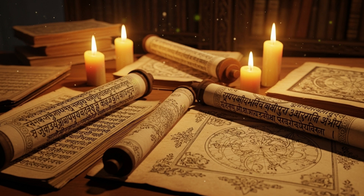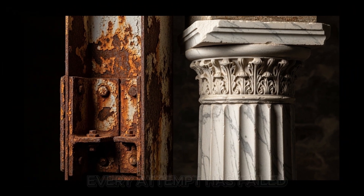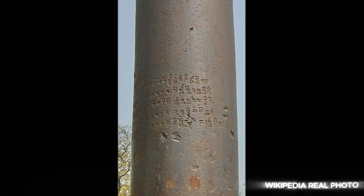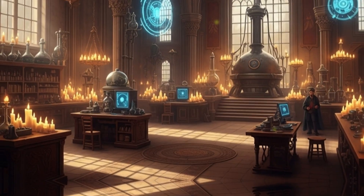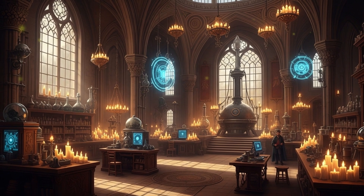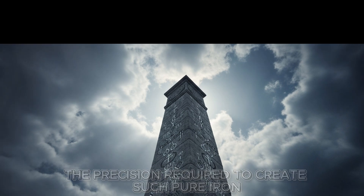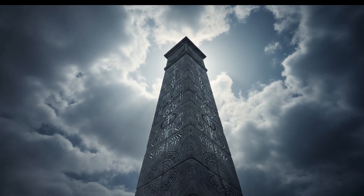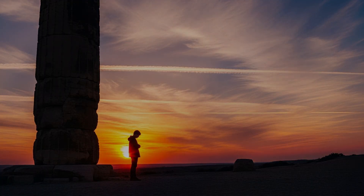No known civilization from that era had documented this specific technique. Engineers have attempted to recreate the pillar using historical methods — every attempt has failed. The surface is covered with Sanskrit inscriptions celebrating a king named Chandra, yet the text reveals nothing about the forging process itself. Could this pillar be evidence of a sophisticated scientific understanding that vanished from human memory? The precision required to create such pure iron suggests technology far beyond what history books tell us.